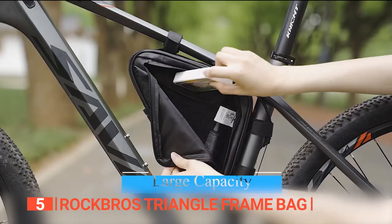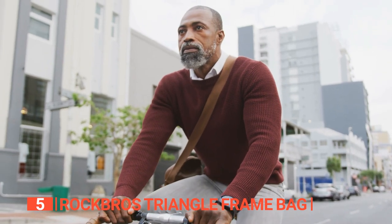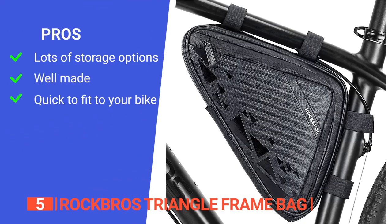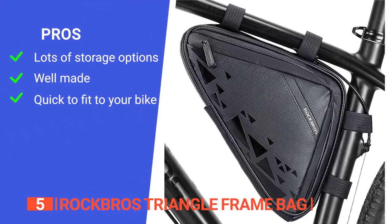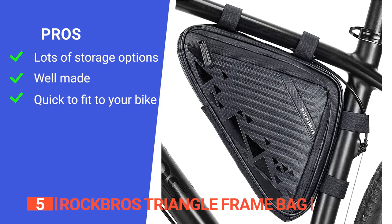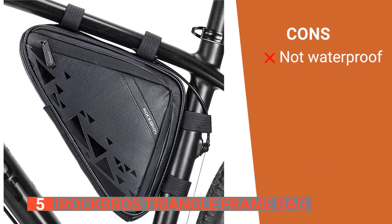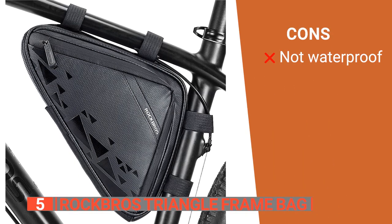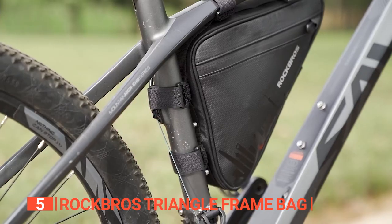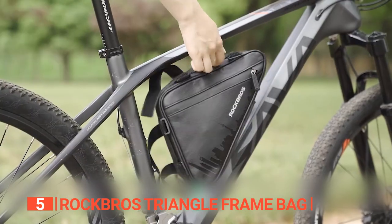Overall, the Rock Bros Bike Triangle Frame Bag is a well-designed, practical, and durable storage solution for all your cycling needs. Its pros are: spacious double-sided pockets with a small inner mesh pocket, sturdy construction and non-slip zippers, and easy installation with four adjustable magic straps and nine adjustment positions. However, it is only water-resistant, so you won't want to leave anything too important in it when the rain starts to fall. It is an ideal storage solution for cyclists of all levels looking for a durable, easy-to-install frame bag perfect for bikepacking and urban commuting.